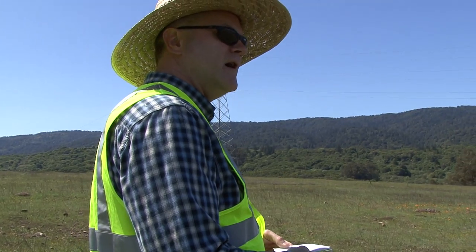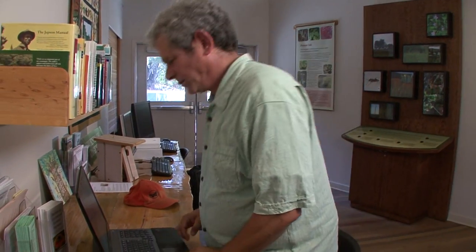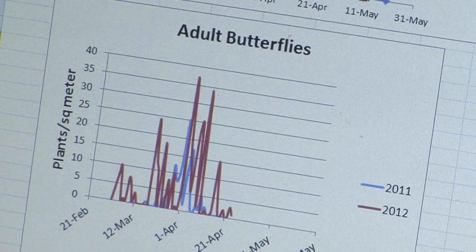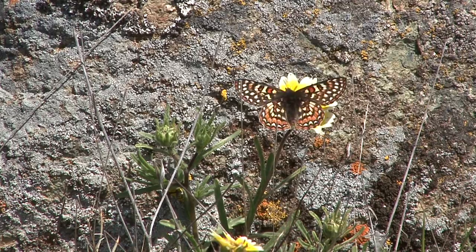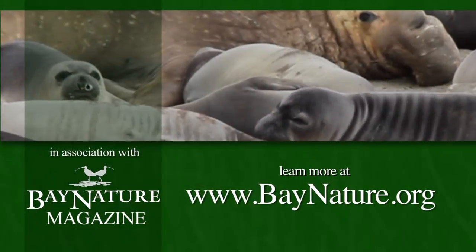55 so far. We're getting within the historical range of variability of the population. If we pay attention and we care enough about a place, we're not helpless in the face of local extinctions. We can do something about it.